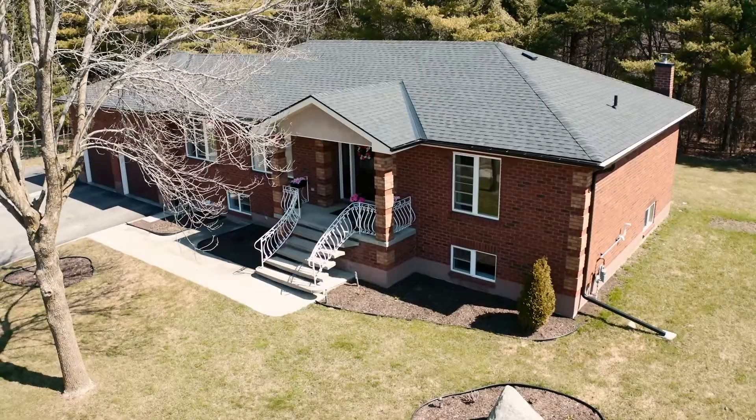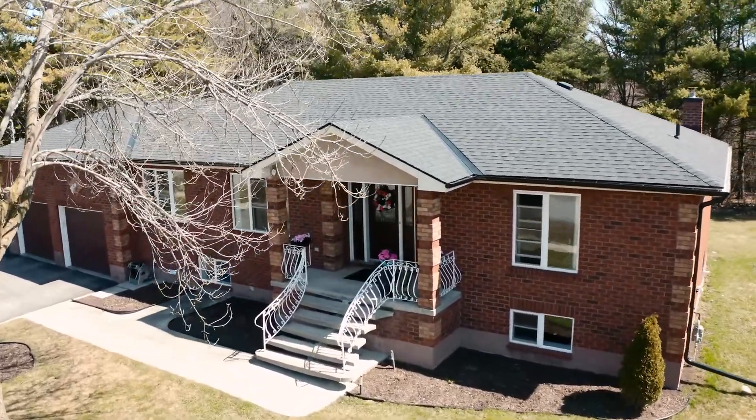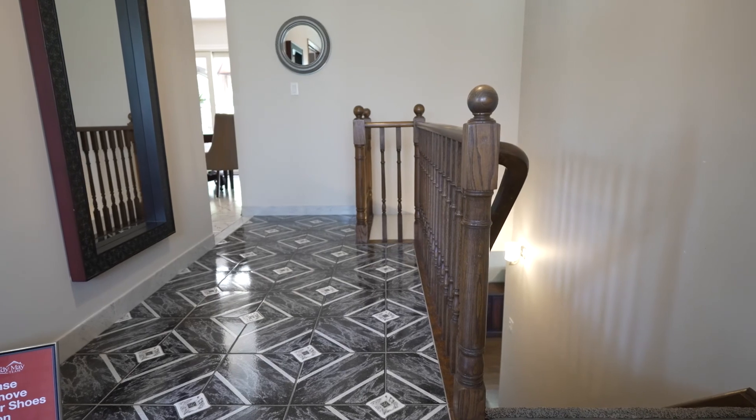As soon as you arrive at this home you can see the curb appeal with the grand railing and entrance, and then as you enter the home there are these fantastic opulent ceramic floors in the front foyer.